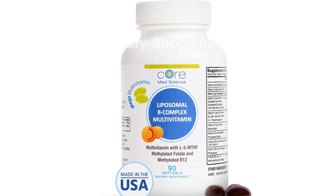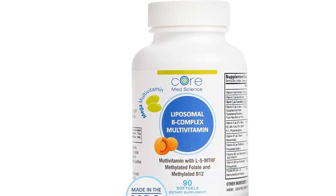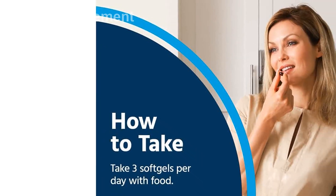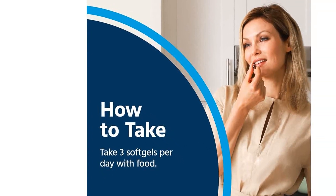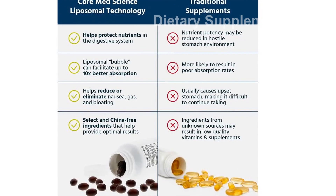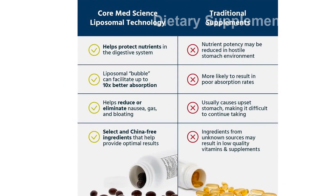What sets Core MedScience apart is its advanced liposomal technology. Unlike traditional supplements that can be destroyed by stomach acids, our liposomal bubble protects the active ingredients and delivers them directly into the bloodstream, resulting in up to 80% more absorption. Not only does this technology enhance absorption, but it is also gentler on your stomach.